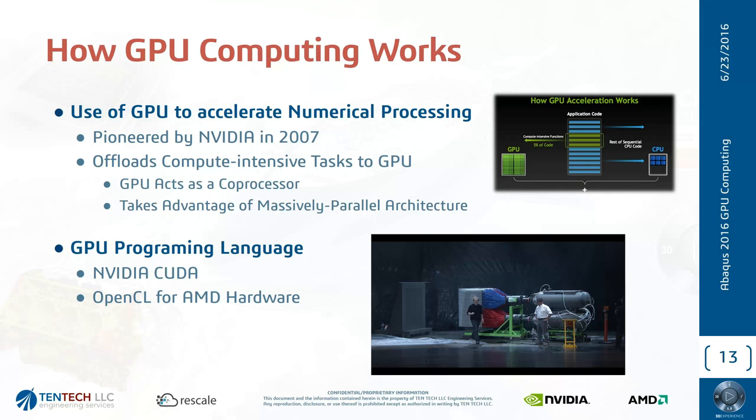Essentially, GPU computing turns your workstation into a small little cluster. In order to take advantage of this, codes such as Abacus have to be compiled using certain routines and APIs. There are two dominant APIs: the CUDA architecture, which is NVIDIA proprietary and runs strictly on NVIDIA hardware, and OpenCL, which comes from Apple and is royalty-free, allowing AMD hardware to also offer GPU computing to Abacus.